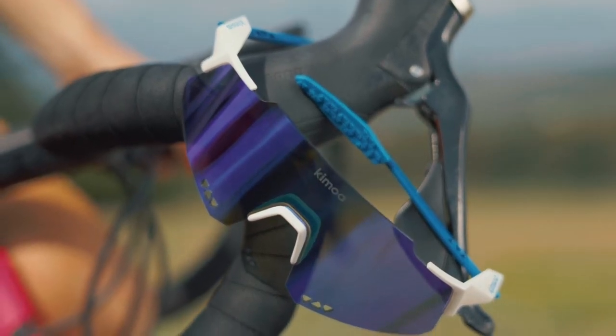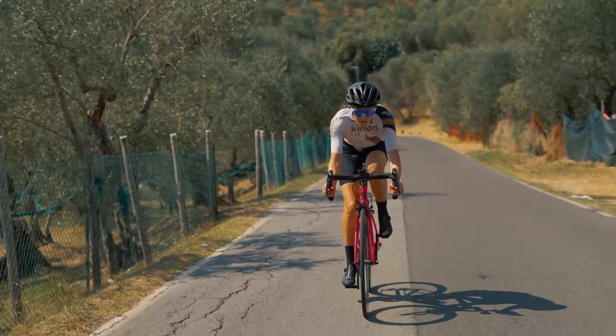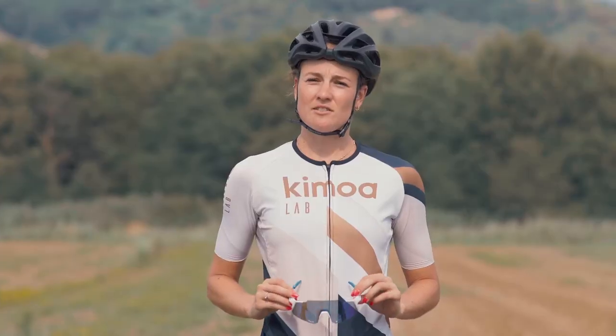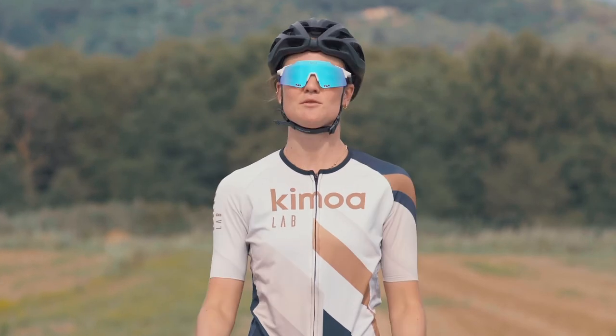The holes present in the lens prevent the sunglasses from fogging and ensure constant cooling in the eye area. Innovative design, respecting a target of lightness that makes them probably the best on the market.